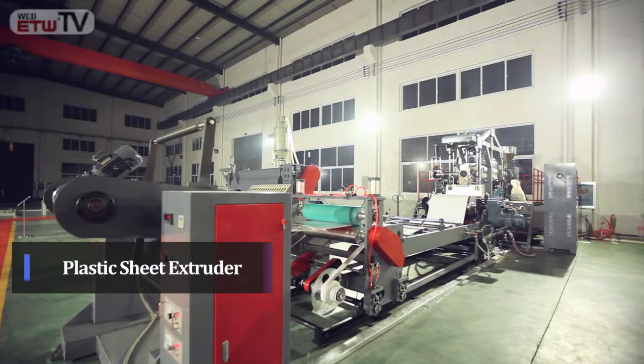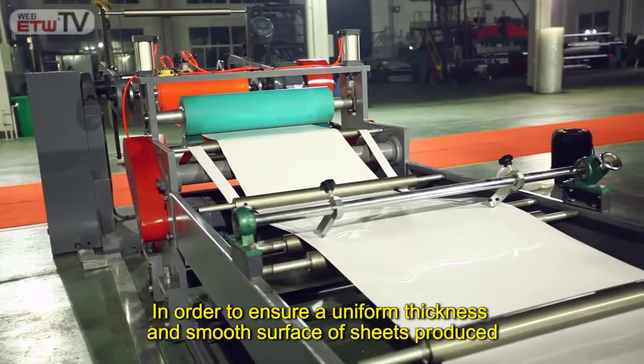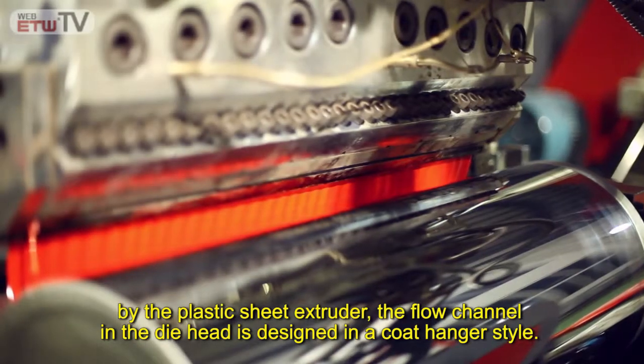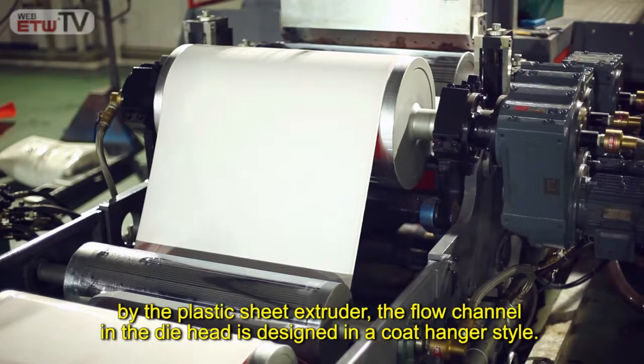Plastic Sheet Extruder: In order to ensure a uniform thickness and smooth surface of sheets produced by the plastic sheet extruder, the flow channel in the die head is designed in a coat hanger style.